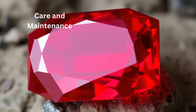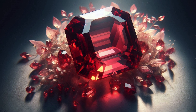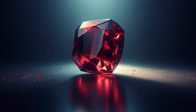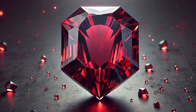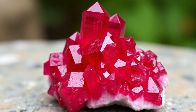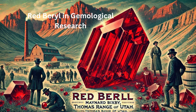To preserve the beauty and value of Red Beryl, proper care is essential. Use warm soapy water and a soft brush, and avoid harsh chemicals or ultrasonic cleaners. Store separately to prevent scratches from harder gemstones like diamonds or sapphires, and handle with care to avoid chipping or fracturing the stone.